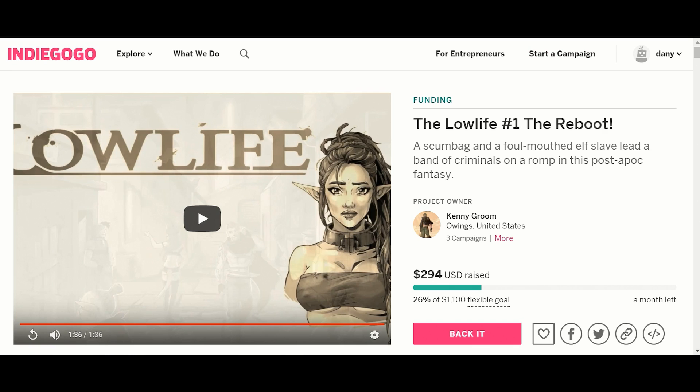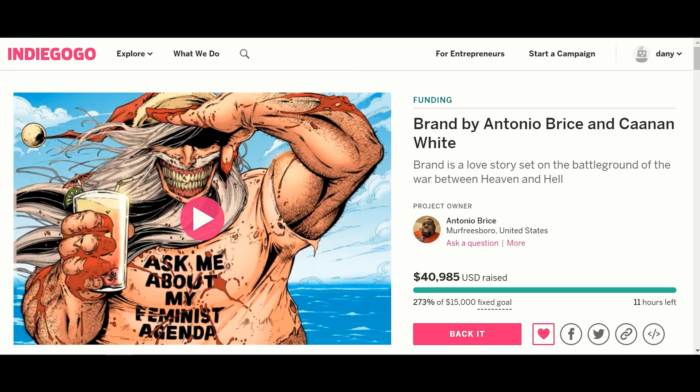Our last one for today is ending very soon. Disclaimer: I have backed this. This is Brand by Antonio Bryce and Kanan White. This is about a battle between heaven and hell. The defender for heaven is protecting an earth woman, he falls in love with her — which he's not supposed to, that is a no-no. He teaches her how to fight this dude, Santana, as Antonio Bryce calls him. This is everything evil that was in Santa Claus, pulled out of him — but they didn't kill it, they just captured it.